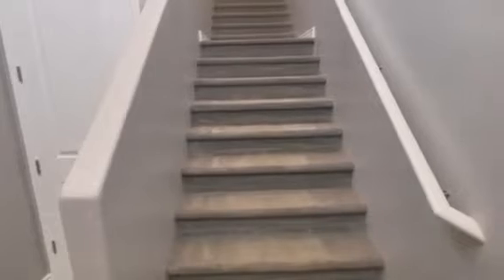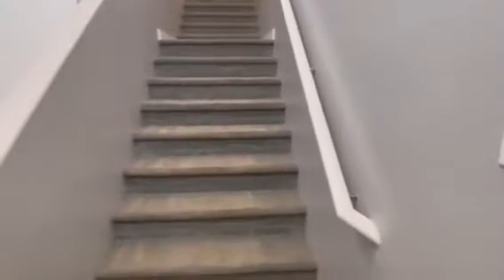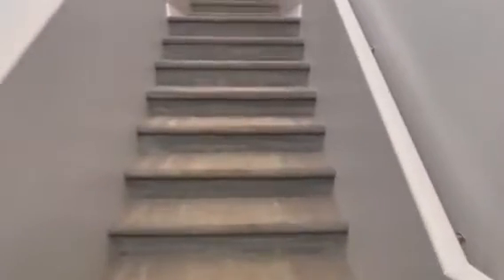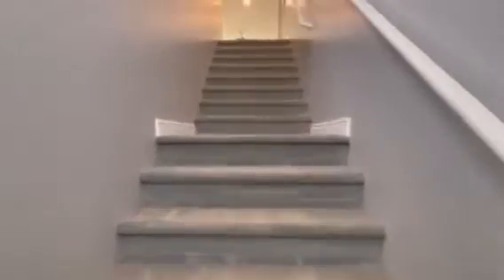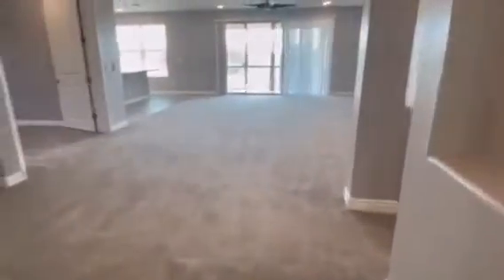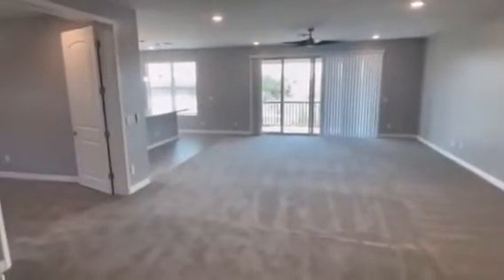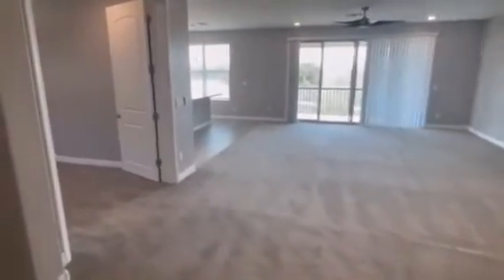As we walk upstairs, the word of the day for me on this house is expansiveness. I can really even see it with the stairs — they're not narrow, they're pretty open. As you come up here, you can see the nice new paint, the clean feel of this carpet. And when you get up here, it's like, wow, this place is really open, expansive.